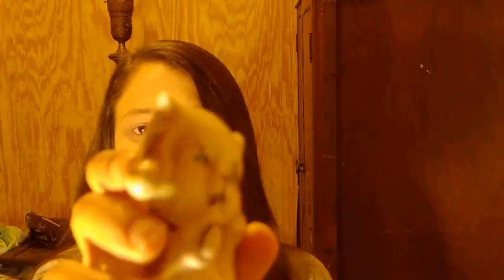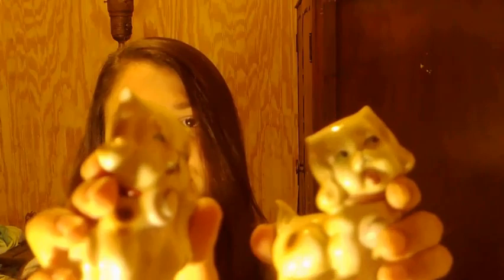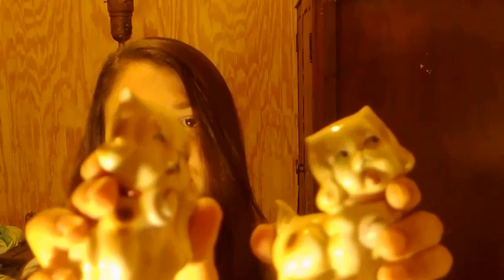Then I got this pair of little Japanese dogs. I felt them up real good at the store and didn't realize — I guess the chip is so smooth on his little ear — that he has a smooth chip. They had been in the booth forever so they were really dirty. When I got home and cleaned them I realized the chip was there, but they're marked Japan.